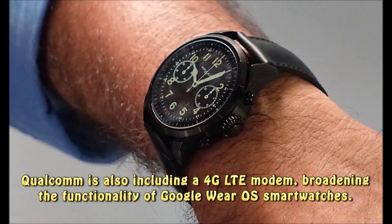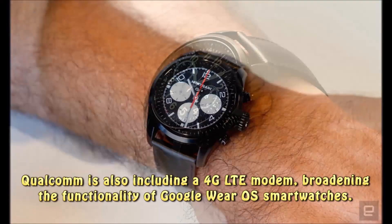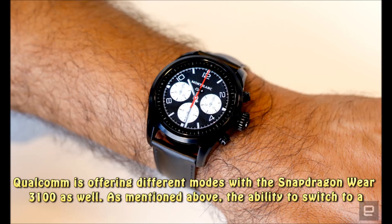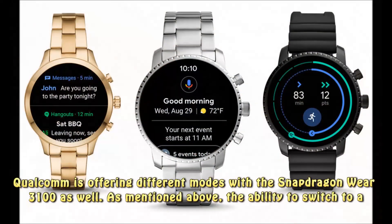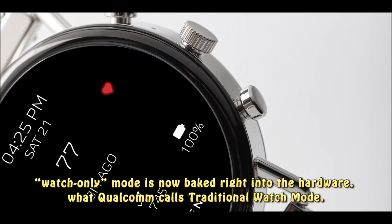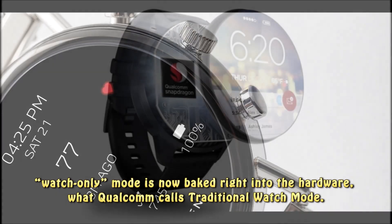Qualcomm is also including a 4G LTE modem, broadening the functionality of Google Wear OS smartwatches. Qualcomm is offering different modes with the Snapdragon Wear 3100 as well. The ability to switch to a watch-only mode is now baked right into the hardware, what Qualcomm calls traditional watch mode.